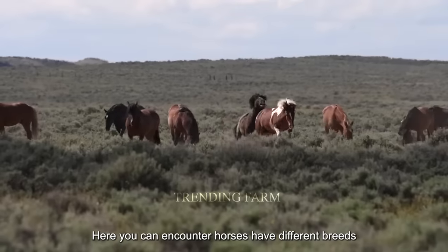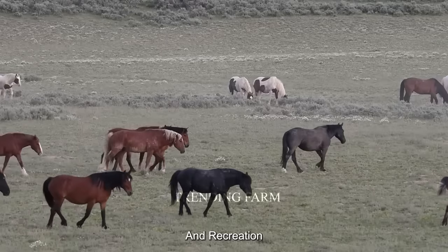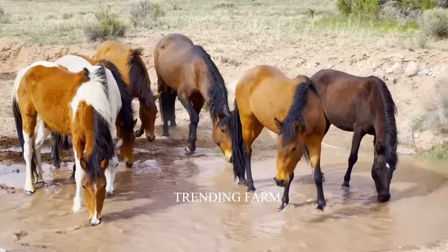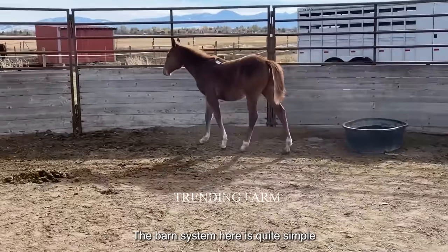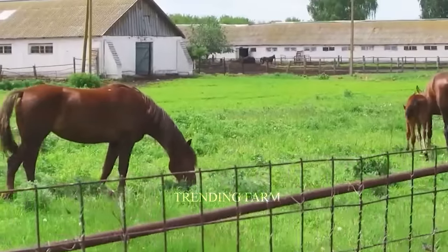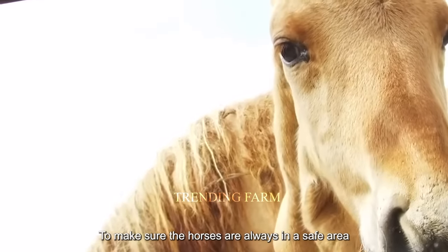Horse ranches in Texas showcase the diversity of horses. Here you can encounter horses of different breeds, from crossbreds to thoroughbred horses bred for racing, sports, and recreation. The barn system is quite simple — iron fences surround the breeding area to make sure the horses are always in a safe space.